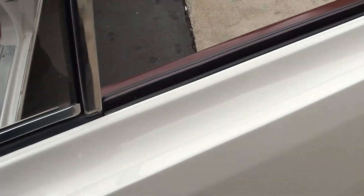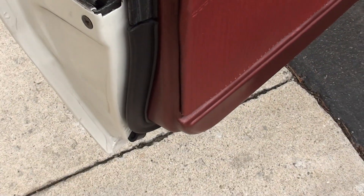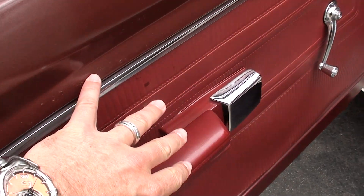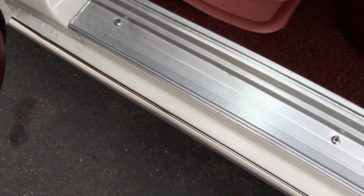The guy we got the car from is unfortunately having some trouble with his health, and that's why he had to sell it. The car was bought new in Florida by a lady. This is all the original interior — you can pick at it a little bit here and there — but still very, very nice.